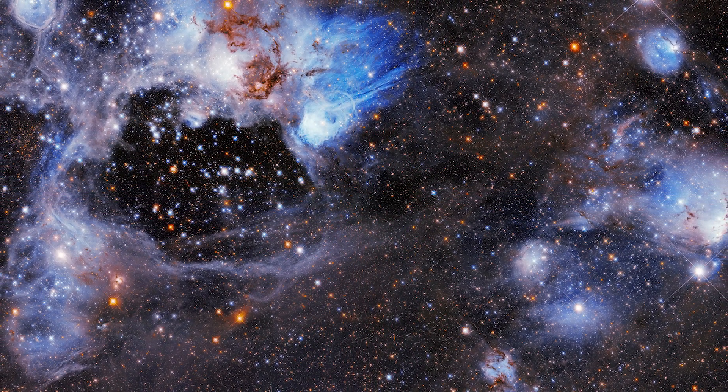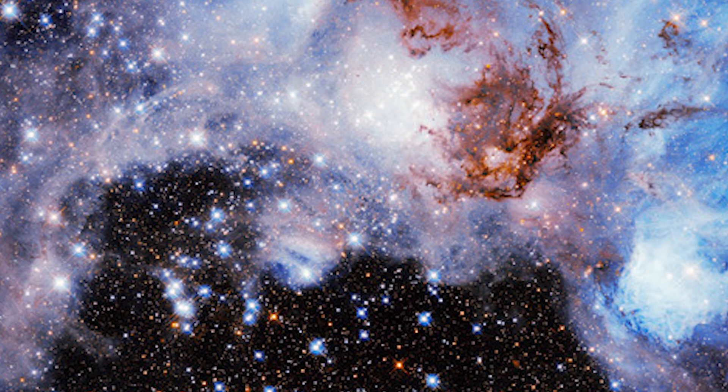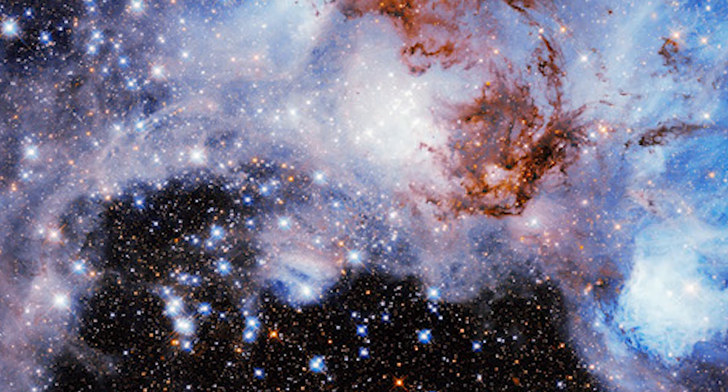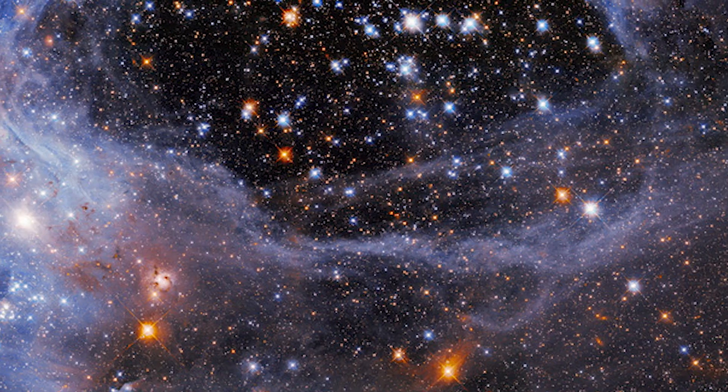The other thing that's probably contributing to the clearing of this super bubble is supernovae. At the end of their life, if massive stars explode, it sends out both particles and radiation. These particle waves that are coming out can act as a snow plow and basically clear out the void and push material up against this outer ridge that we see here.